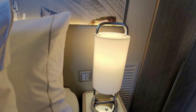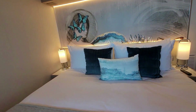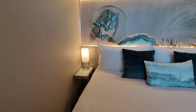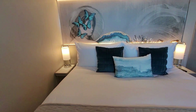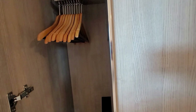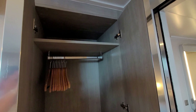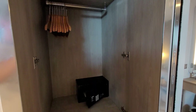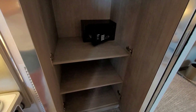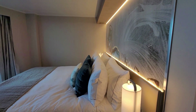There is a plug by the bed on this side. Let's go check and see if there was one on the other side — there's not. Just the USB in the light.